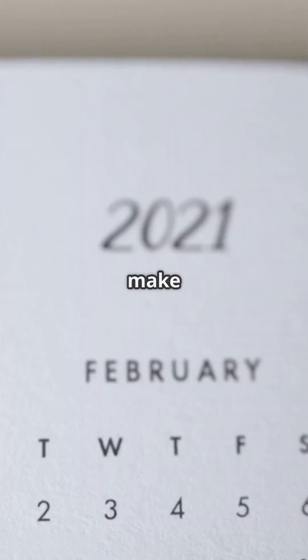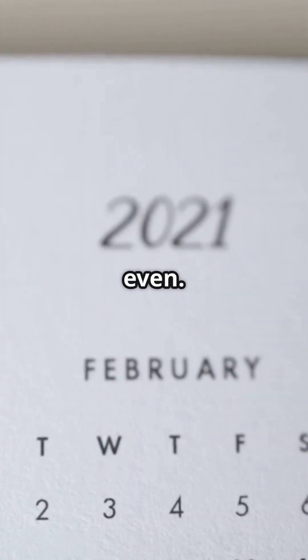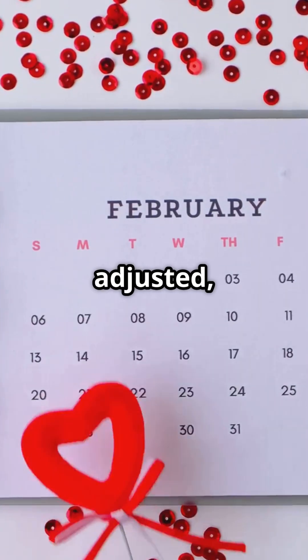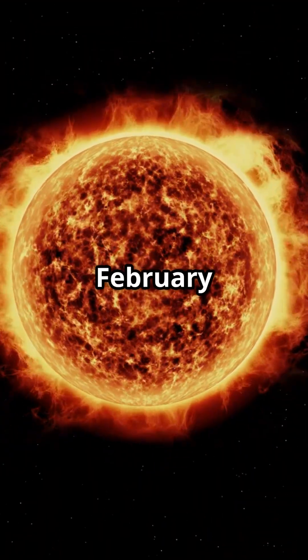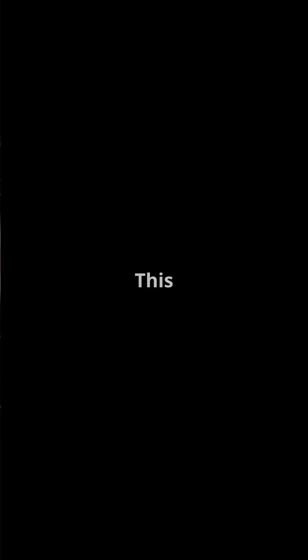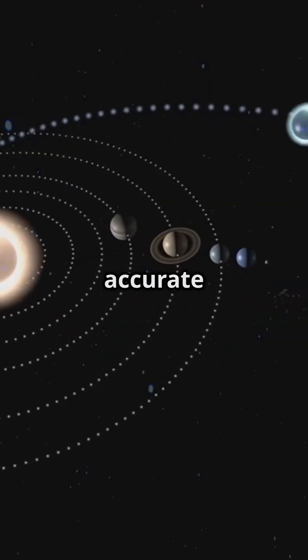February was chosen to have 28 days to make the total number of days in a year even. This was important for religious reasons. Over time, the calendar was adjusted, but February remained the shortest month. So every four years, we add a day to February to keep our calendar in sync with the Earth's orbit around the sun. And that's why February has 28 days most years and 29 days in a leap year. This adjustment ensures our calendar stays accurate over centuries.